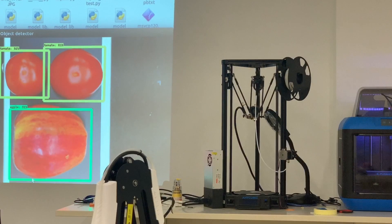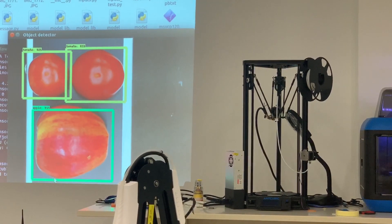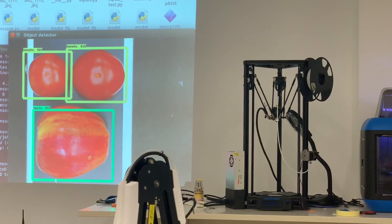As you can see on the screen, the model is trained on fruits and vegetables — we have an apple and two tomatoes detected. The program is written such that the robot is mapped with the localized points of the apples and tomatoes, and an automatic binning engine is achieved.